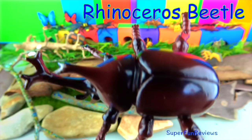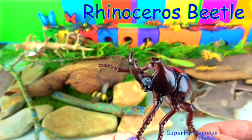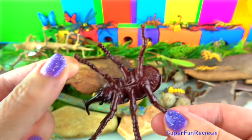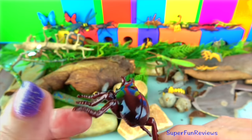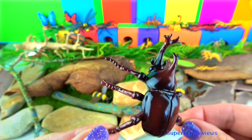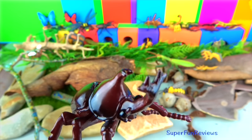The rhinoceros beetle is part of the family of scarab beetles. They are among the largest of beetles in the world. It gets its name from the rhinoceros-like horns, which are slightly forked at the end. Rhino beetles can grow to two and a half inches. They are totally harmless. They are active at night and tend to hide from predators during the day. They can make loud hissing squeaks by rubbing their wings on their abdomen to scare off predators.